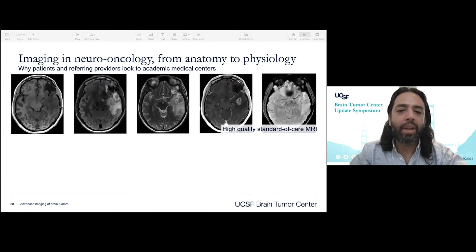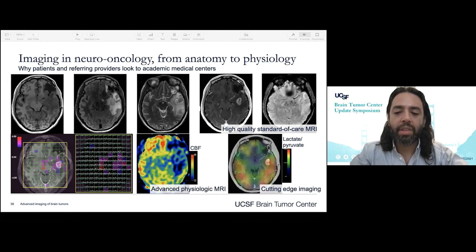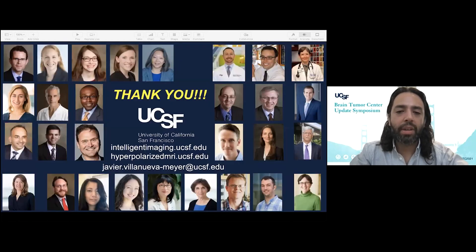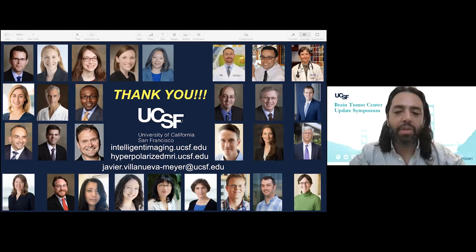With that I'll close — the reason people come to us and other academic medical centers is that we have high-quality standard-of-care MRI, provide advanced physiologic MRI, as well as cutting-edge imaging when necessary. I'll thank all of our collaborators, and I've put a link out to the Center for Intelligent Imaging as well as our Hyperpolarized MRI Technology Resource Center. Thank you again for your time, and I'll happily answer any questions in the chat.